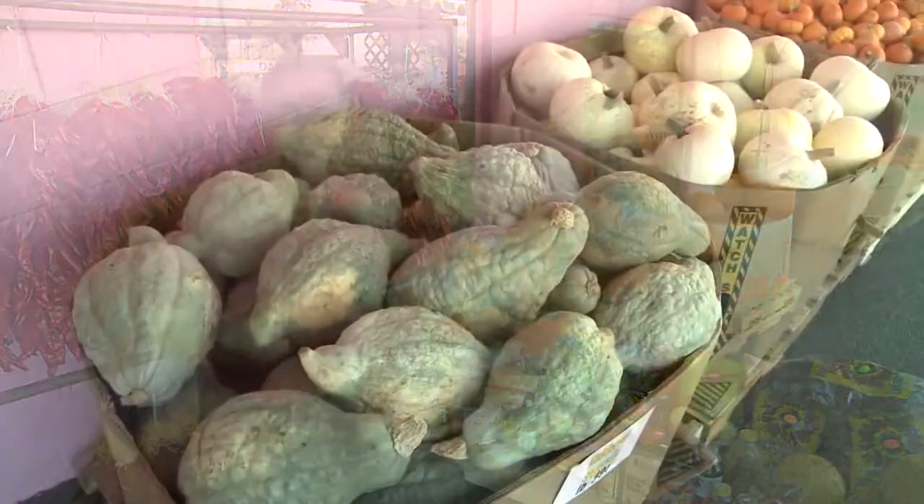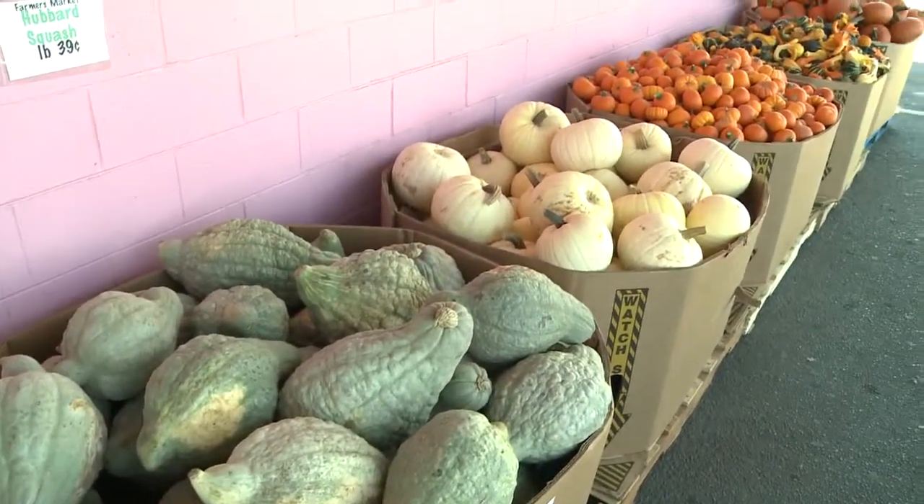We've got local squashes now — hardshell squashes: acorn, butternut, spaghetti squashes.